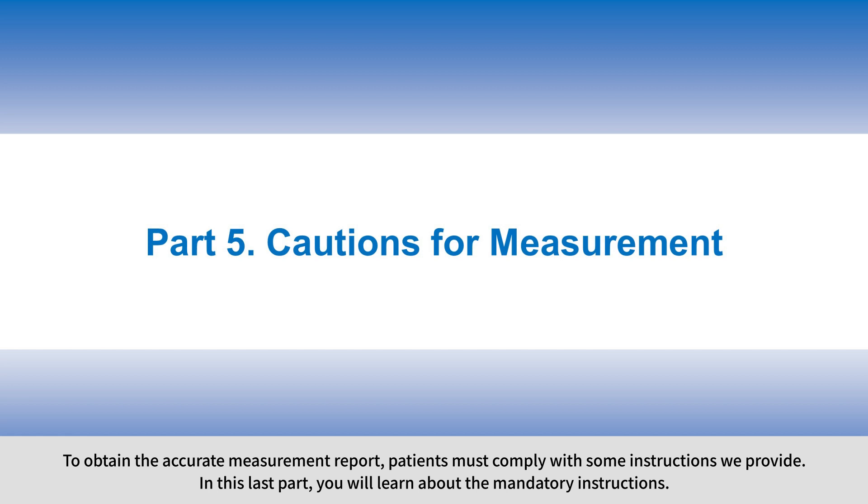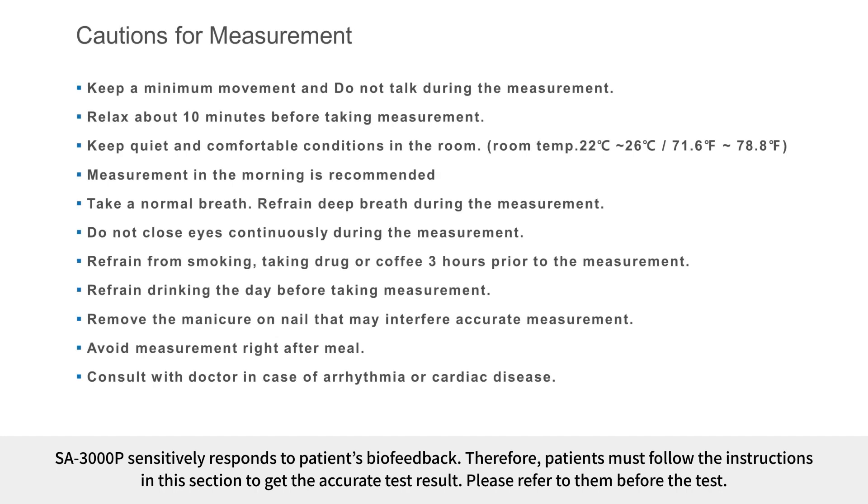To obtain the accurate measurement report, patients must comply with some instructions provided. SA3000P sensitively responds to patients' biofeedback, so patients must follow these instructions to get accurate test results. Please refer to them before the test.